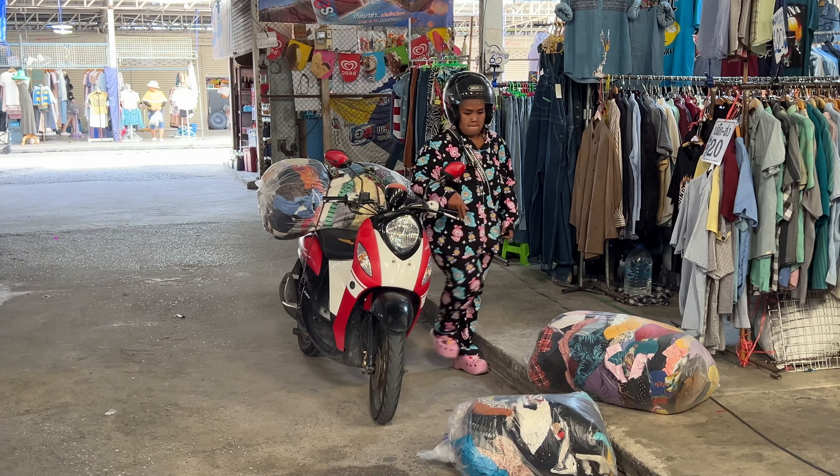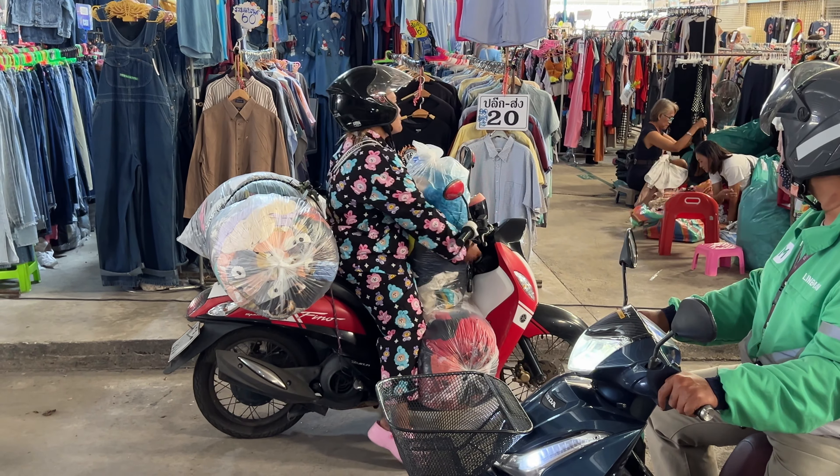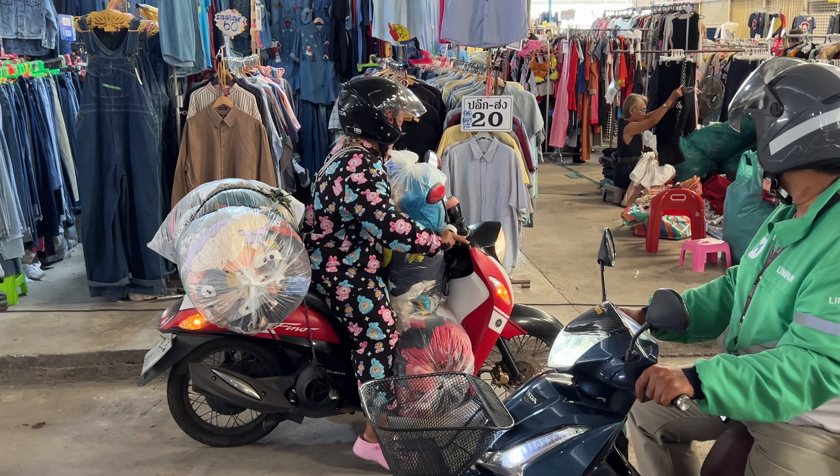This lady is determined to get three bags on the scooter and get out of here — this is impressive, let's see how she does.